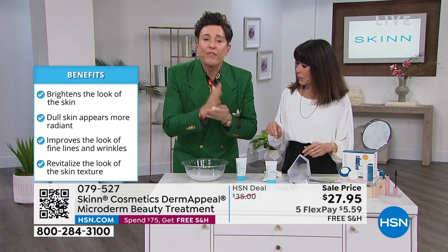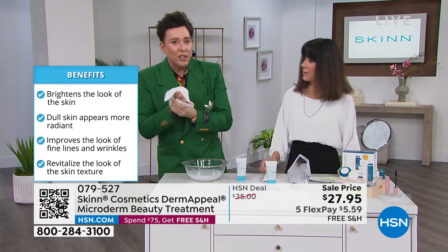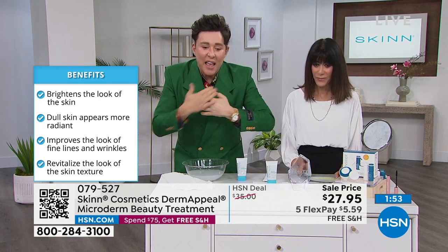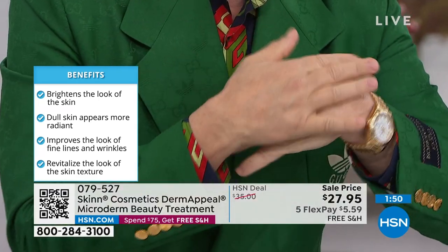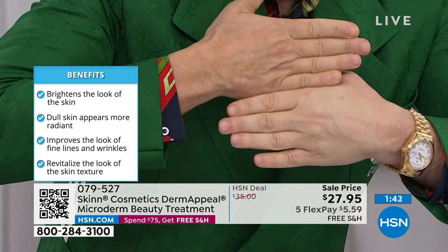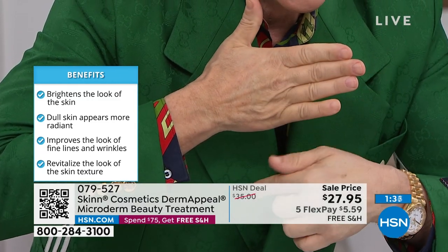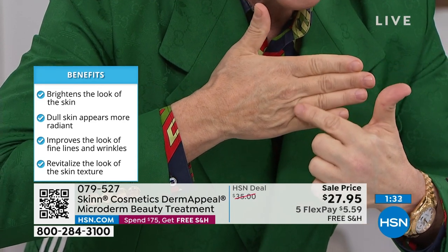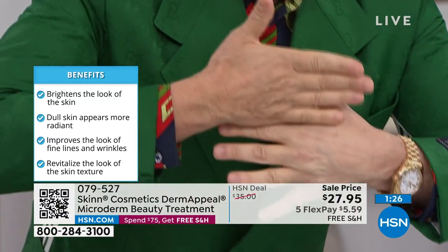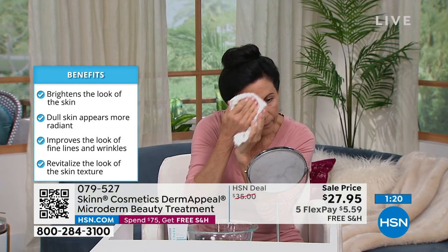This is Jules — she just Derma Peeled her forehead. Look at how bright and smooth her forehead looks. Look at her forehead before — and look at that forehead after. Her whole face: brighter, smoother, less lines, less wrinkles. This is like at-home microdermabrasion, except you press less hard. If your skin is dull or uneven, or you're thinking about paying for microdermabrasion treatments — don't. Here you have a system. Look at that before and then the after — and that's just one time.